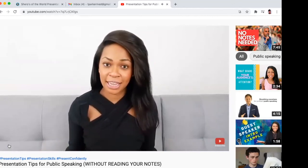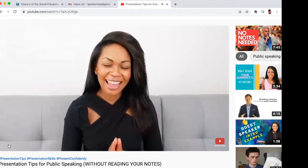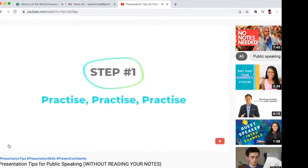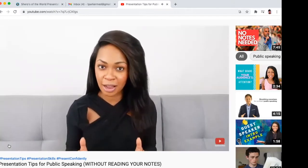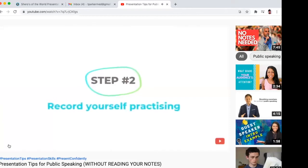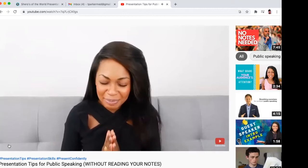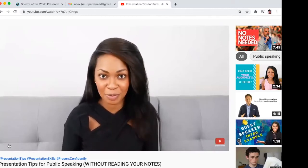So, how can you feel secure on stage without a piece of paper? You've probably heard this before, and I'll say it again: practice, practice, practice. Do not practice your presentation in front of a mirror.